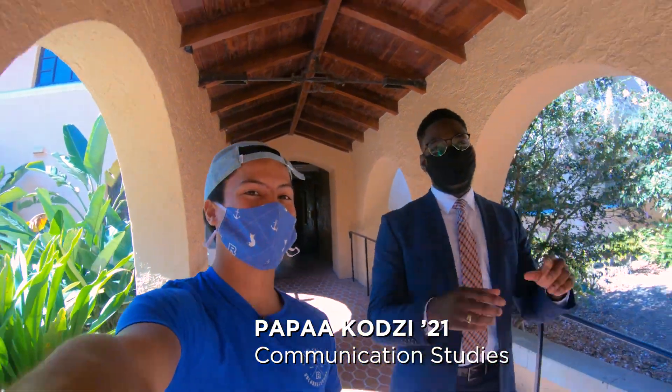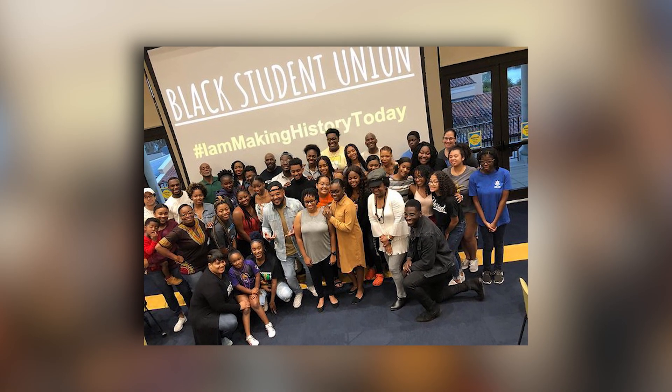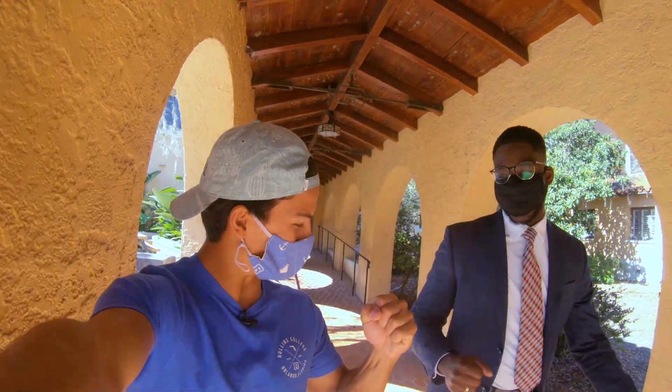I also asked a fellow RA for advice. He said to definitely get involved as early as you can. He got involved with BSU his first year and said it's been the best part of his Rollins experience.